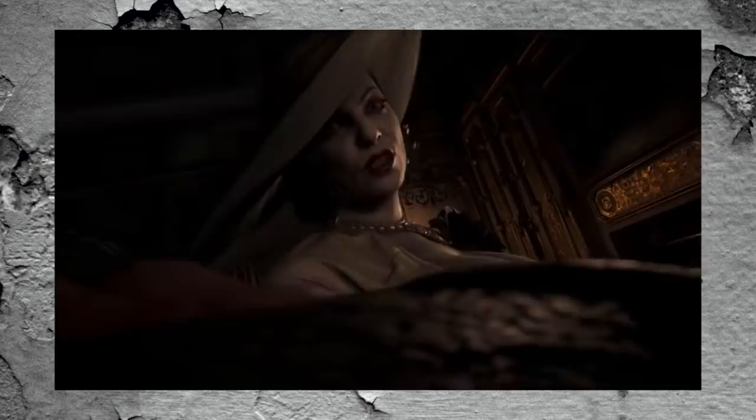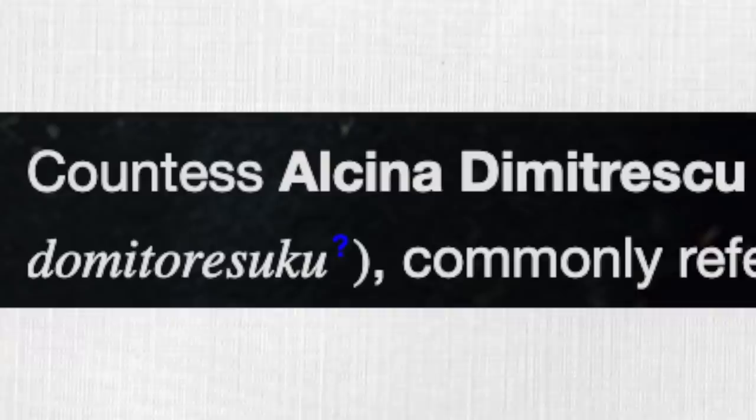As soon as trailers for the new Resident Evil game, Village, dropped, the internet quickly became entranced by the nine-foot-tall vampire woman with the big swoopy hat, quickly becoming Resident Evil's most searched-for character online. Before the game even released, Lady Dimitrescu was drawing a lot of attention just off her design alone.